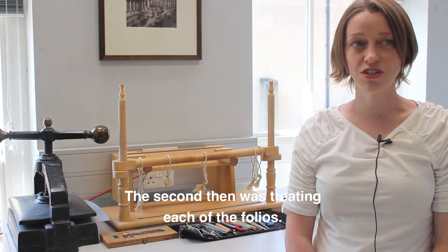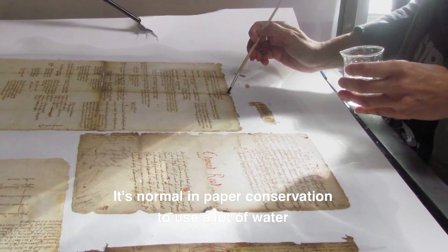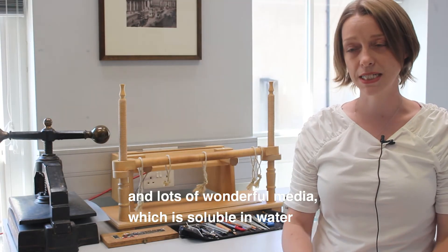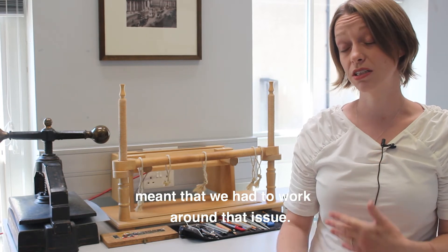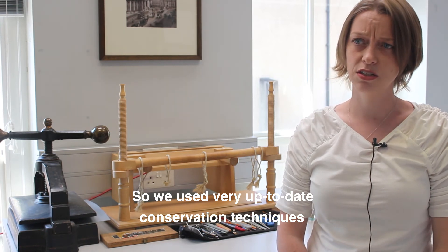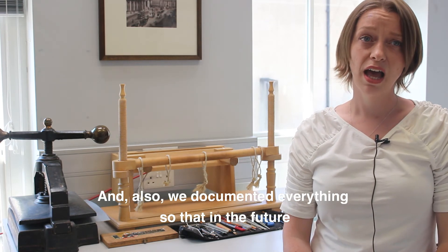The second challenge was treating each of the folios. It's normal in paper conservation to use a lot of water to treat damage and discoloration, but the presence of iron gall inks and lots of wonderful media which is soluble in water meant that we had to work around that issue, so we used very up-to-date conservation techniques to make sure we didn't do any damage to the items we were conserving.